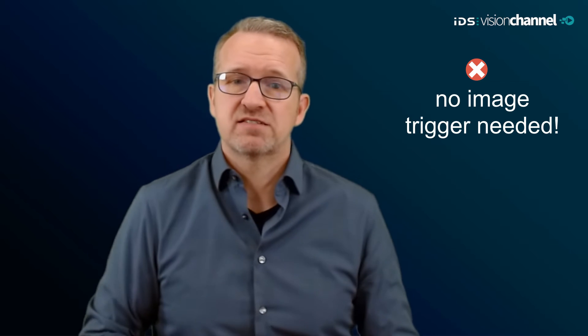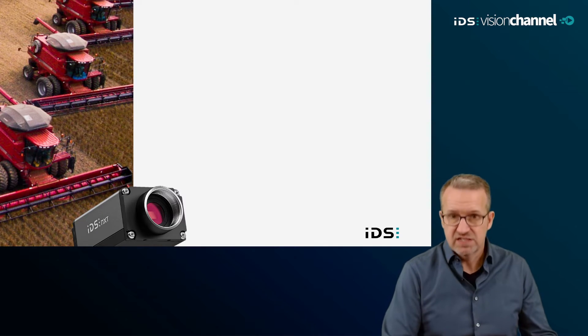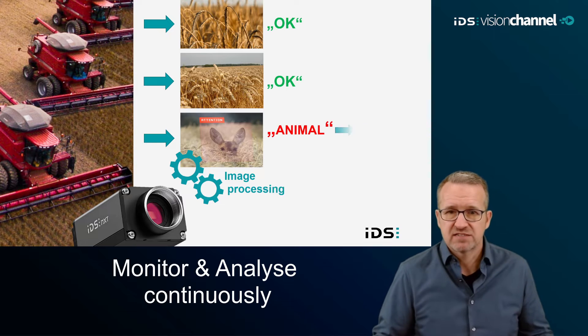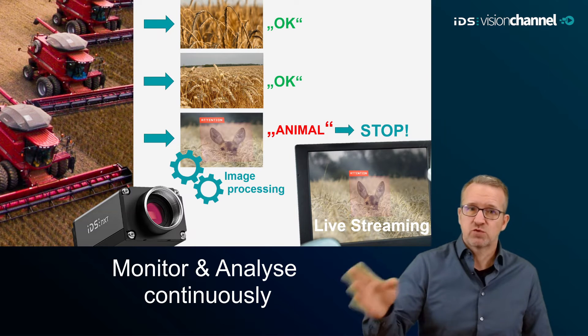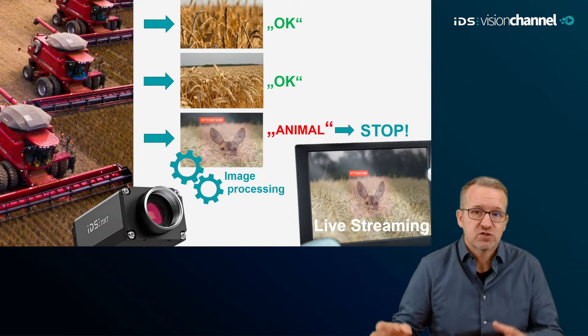All these processes have one thing in common: they do not require a predefined timing of image analysis. There are no special events at which an image must be captured and analyzed with minimum latency. The image acquisition of the vision system does not have to be synchronized with the machine. Instead, the vision system monitors the application scene continuously and as seamlessly as possible, only reacting when a predefined sign or feature is detected — then a defined action is triggered, such as stopping a farming machine immediately when an animal is detected.